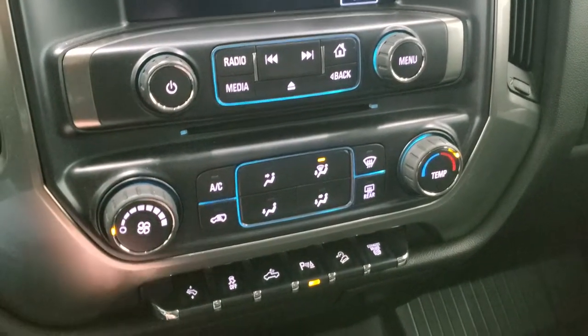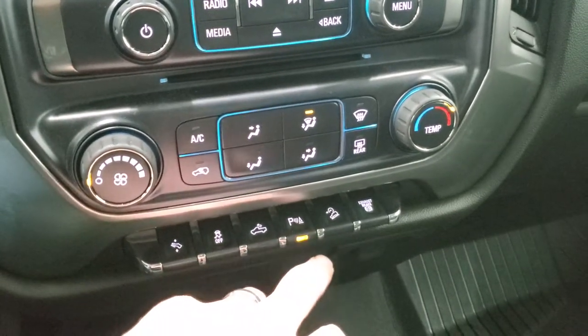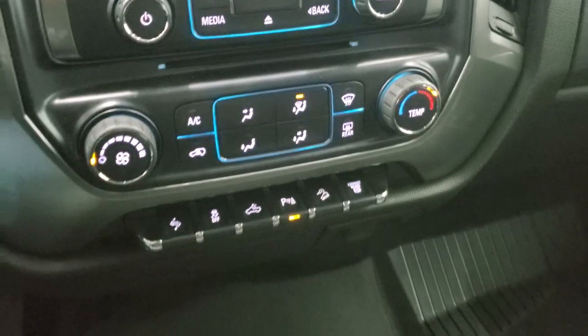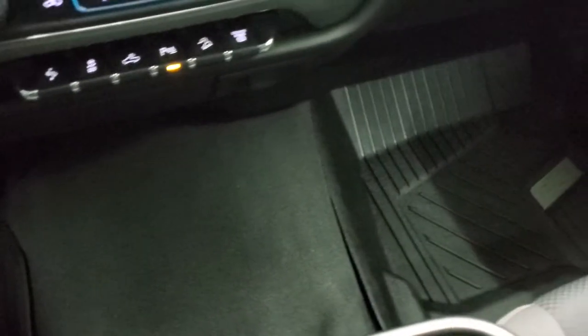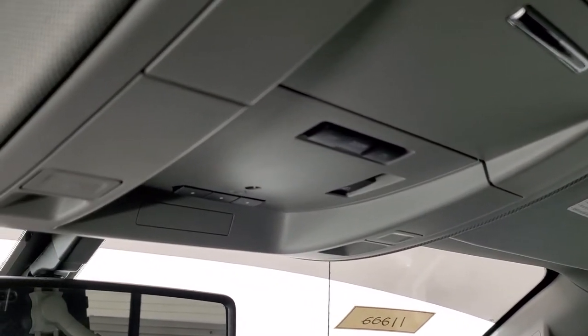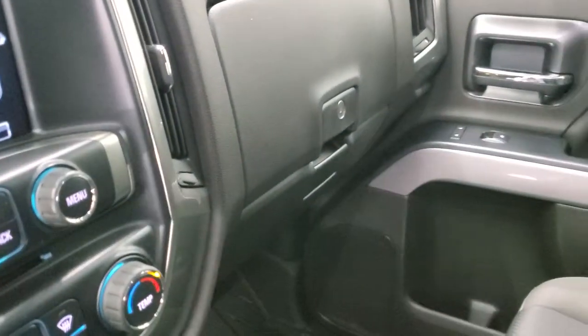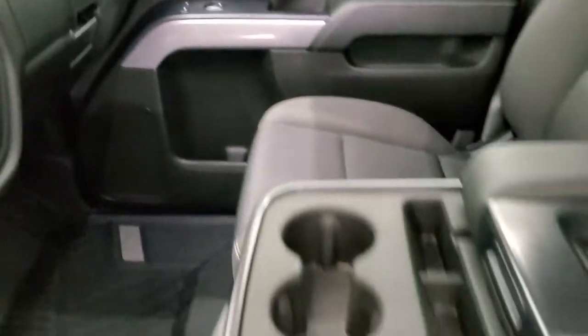Down here you have your climate controls, CD player, and power pedals. There is stability control, cargo lamp controls, parking sensors, downhill assist control, and a factory brake controller. The carpeting and floor mats are in nice shape. The headliner is in really nice clean condition with no rips or tears. You do get map lights, HomeLink buttons for garage door and security systems, and a power sliding rear window button.